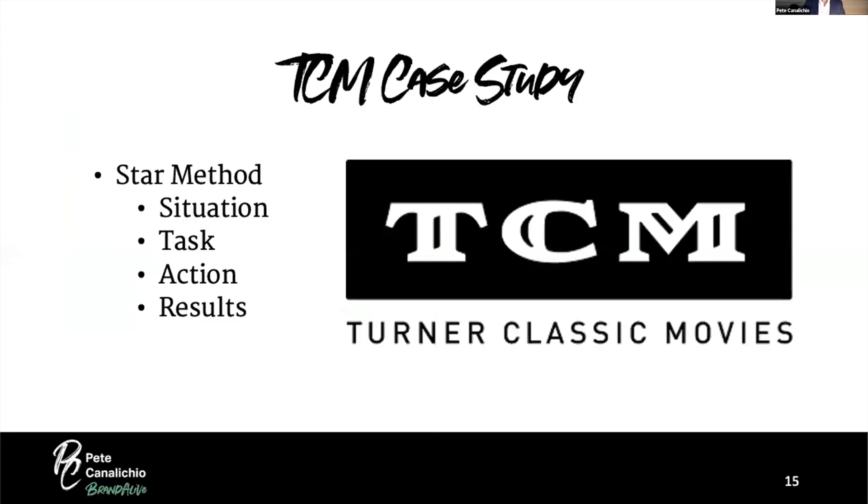Our first case study is Turner Classic Movies — TCM. TCM is a network more than 30 years old that broadcasts movies owned by others with no commercial interruption. Hosts introduce the film, discuss the plot and characters, and then show the movie uninterrupted. The people who know TCM love the brand with a capital L, but TCM wanted to branch out beyond their core broadcasting business.